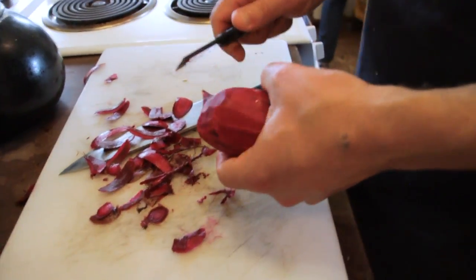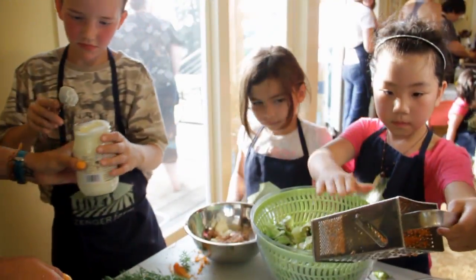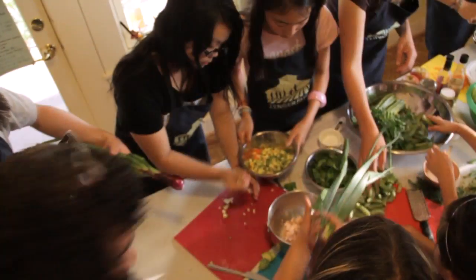We all need hands-on activities, so everybody participated. We use the knife to chop, we use the grater to grate, and we all use our hands to do something.